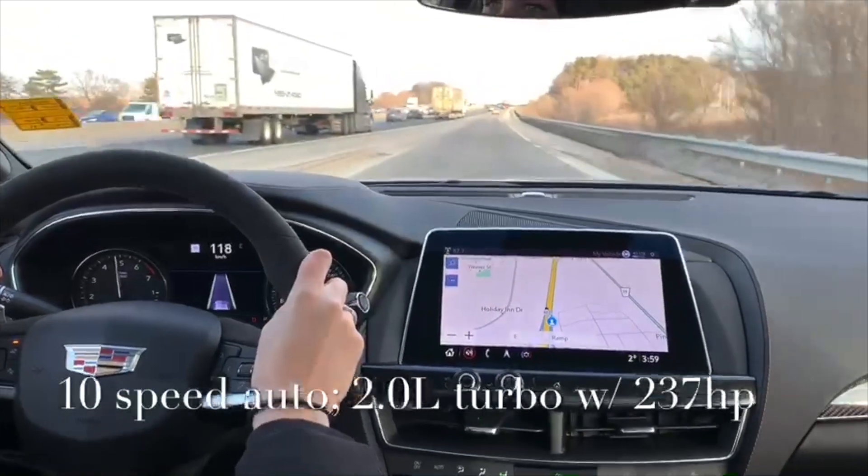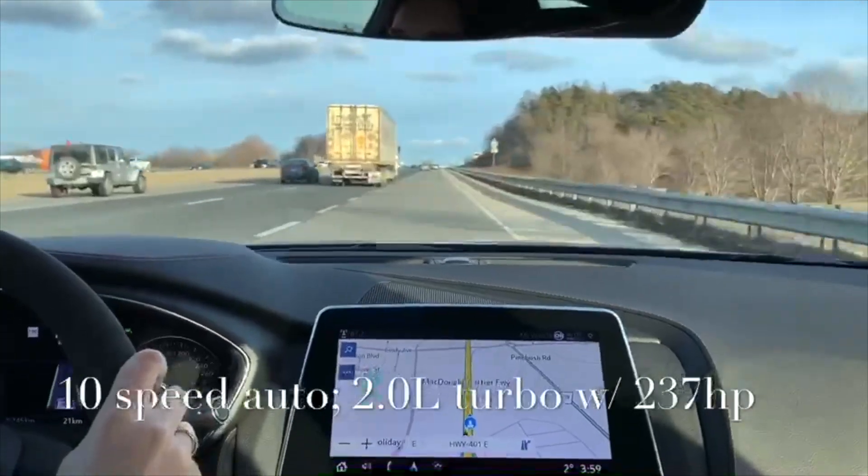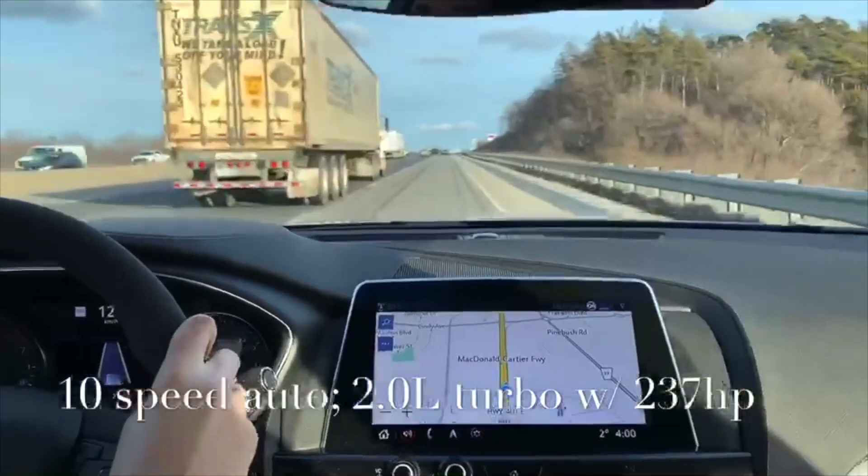Sounds good, accelerates great, you don't feel the shift at all. So smooth, and I'm already up to highway speeds — it's a very comfortable feel.